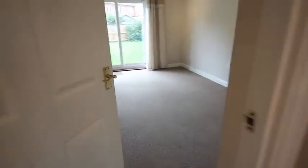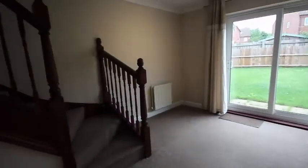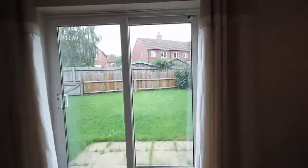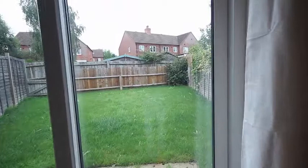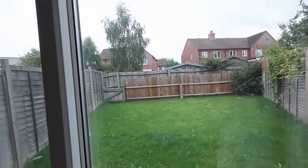We walk through to the living room, which is spacious and has the staircase leading up out of it. There are sliding French windows to the rear and a nice grassed, secluded garden fenced all the way around with rear access.